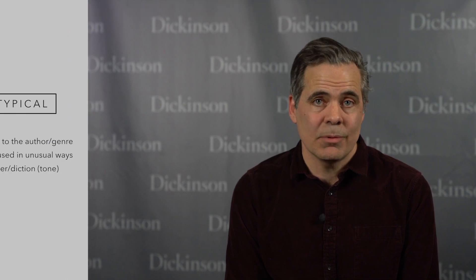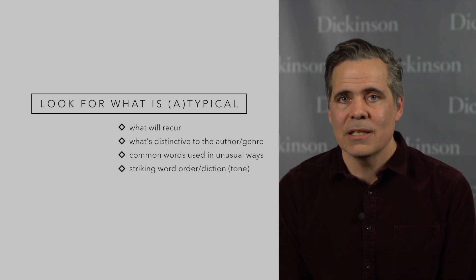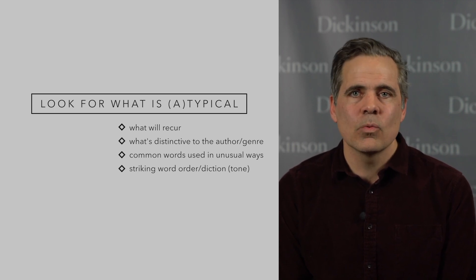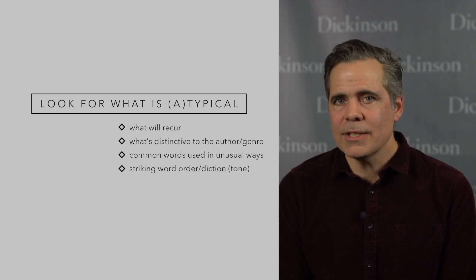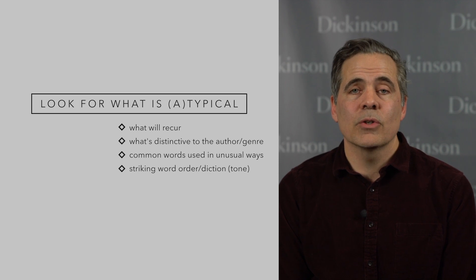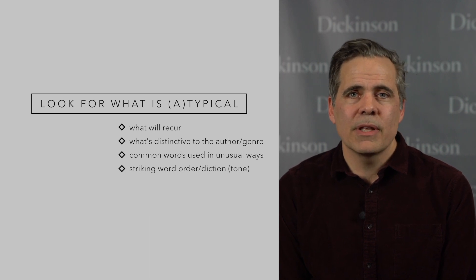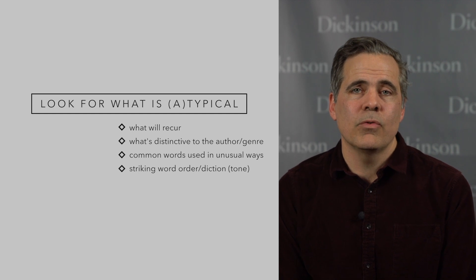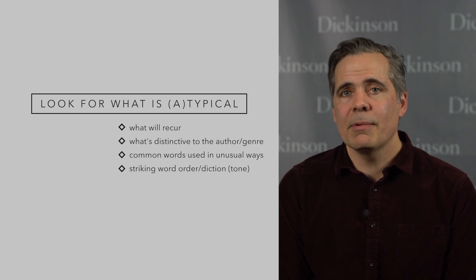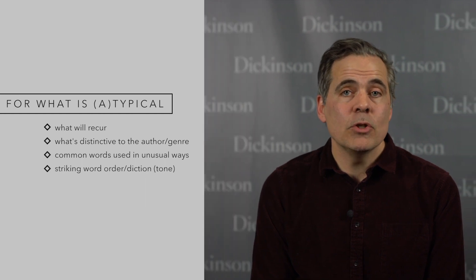Number seven: look out for what is typical or atypical. Unlike a novice reader, a commentator knows what is unusual and what's standard, what's distinctive and what's cliché, what's central and what's peripheral. The expert can perceive tone and can see interesting word order, striking word choice or diction — point these things out. A novice reader needs to know both what is common and also what is weird. This rule also applies to vocabulary that is part of the core vocabulary listed on our vocabulary lists, but may be used in an unusual sense.